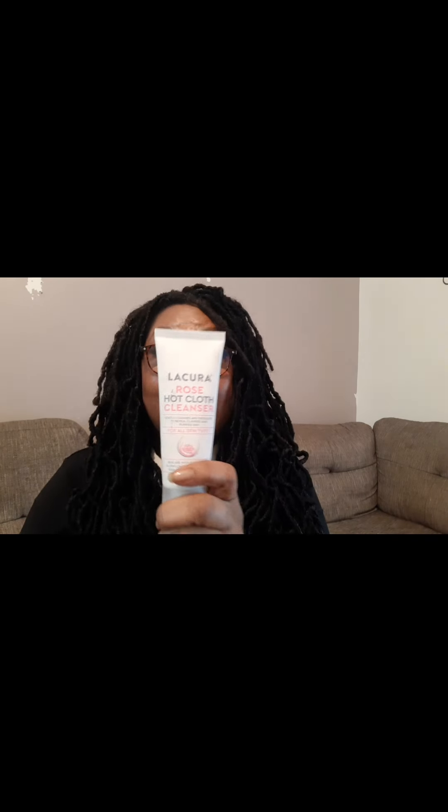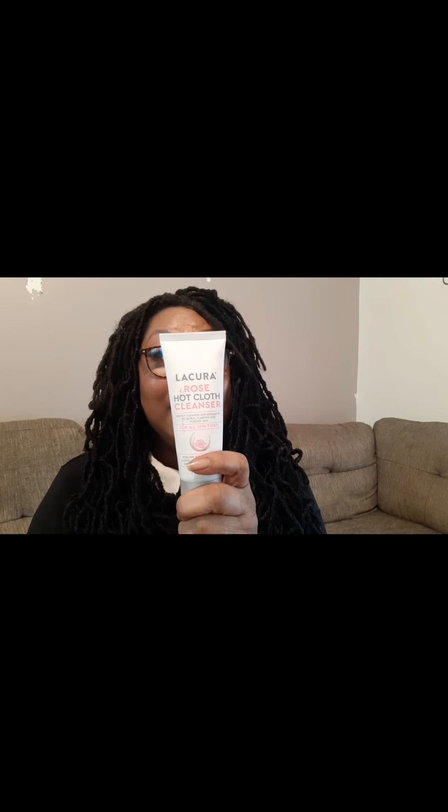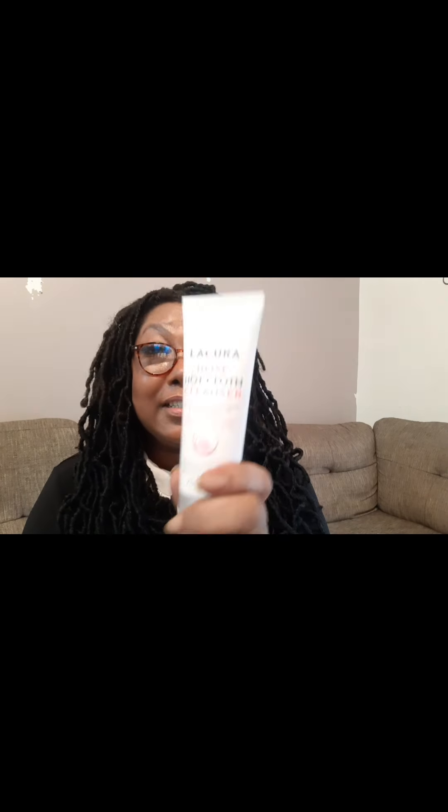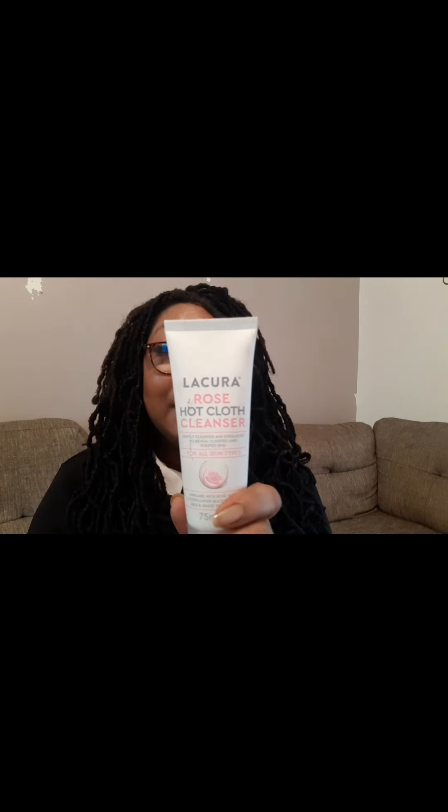First up is the hot cloth rose cleanser. I bought this in a set of five — this is the rose one. It comes in a bigger version and you get a muslin cloth as well. My skin feels like it's been thoroughly cleansed. In the set of five it's about six pounds. You do get a really big tub, which is great value. This is one I use daily.